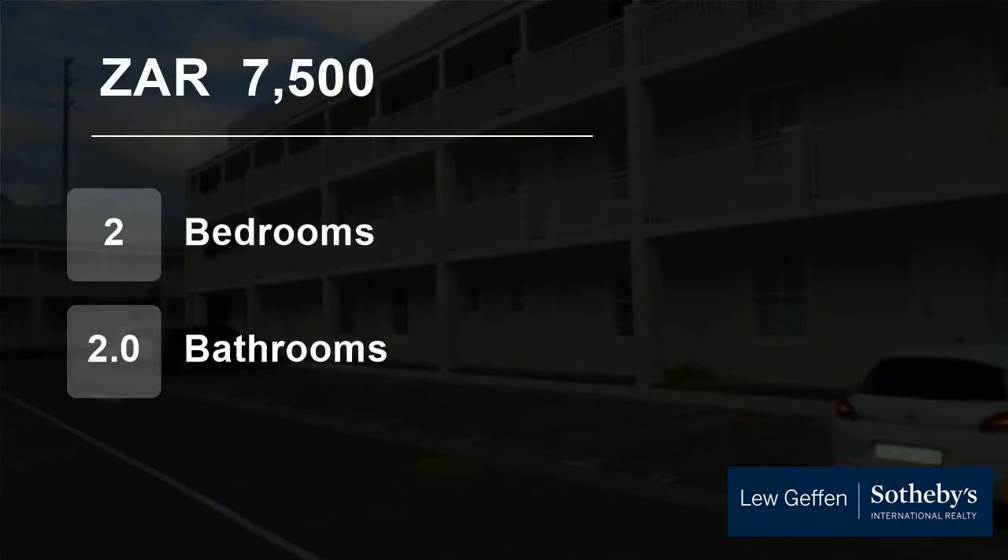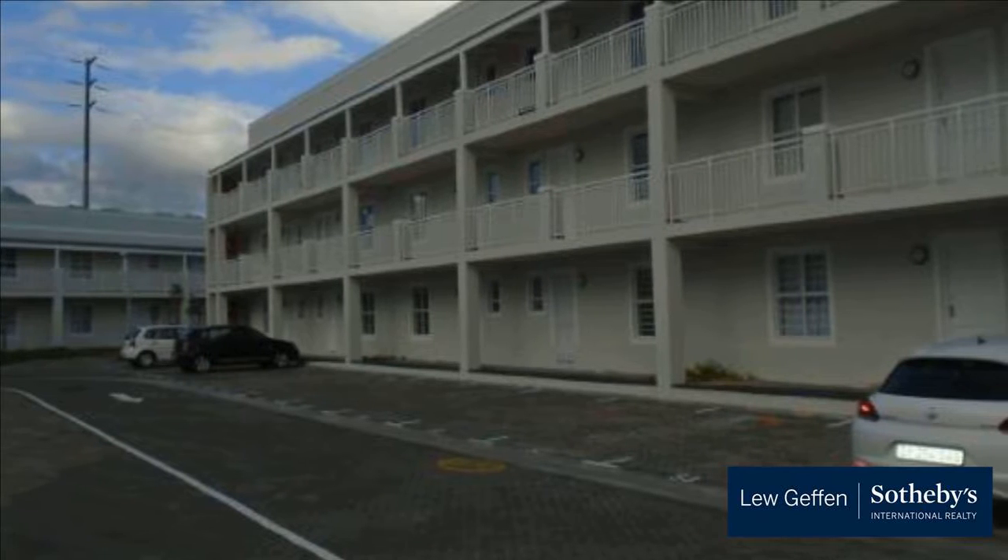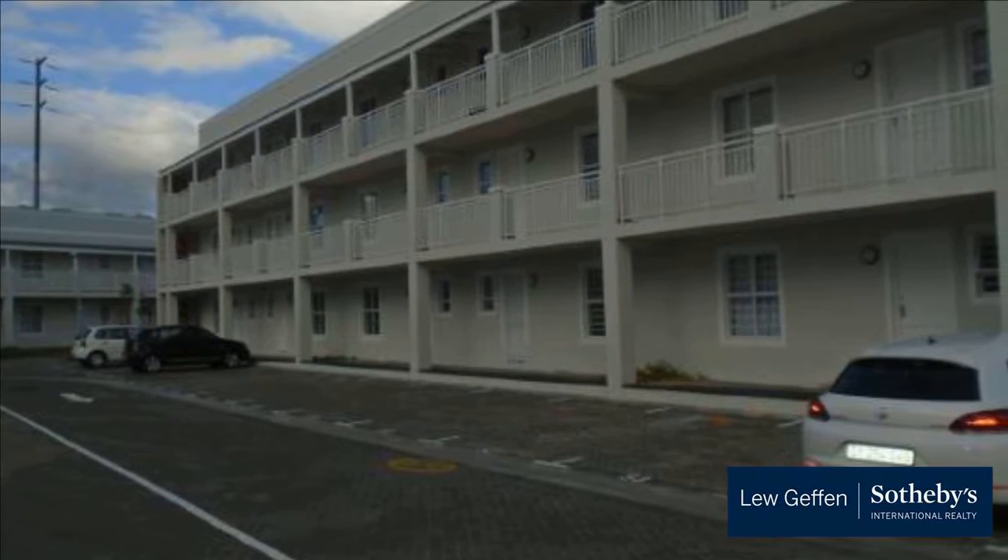Welcome to this two-bedroom flat for rent in Uitkabonden, Stellenbosch, Western Cape, South Africa, for 7,500 Rand per month.